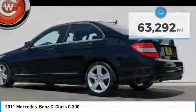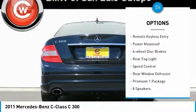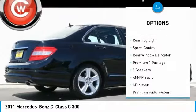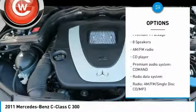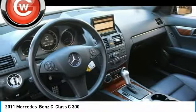Here are some of this vehicle's great options: electronic stability control, alloy wheels, brake assist, traction control, remote keyless entry, power moonroof, four-wheel disc brakes, rear fog light, speed control, rear window defroster.